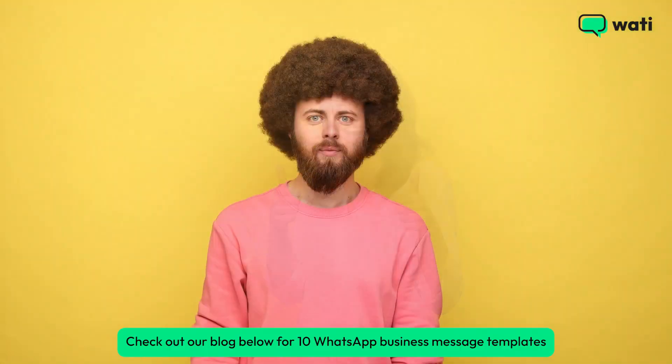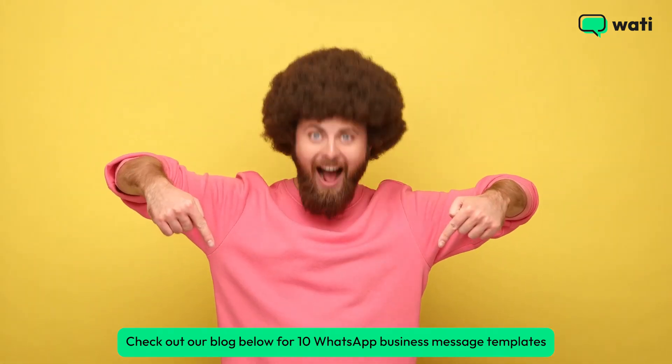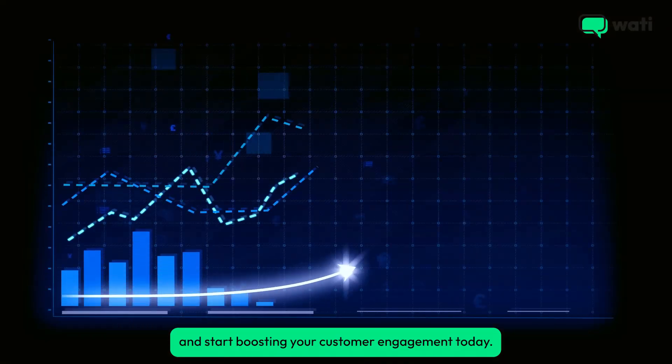Ready to get started? Check out our blog below for 10 WhatsApp Business message templates and start boosting your customer engagement today.